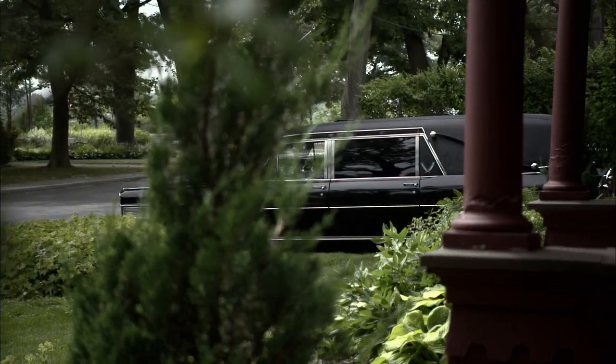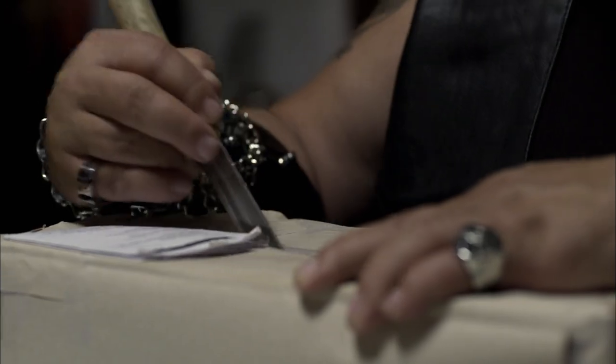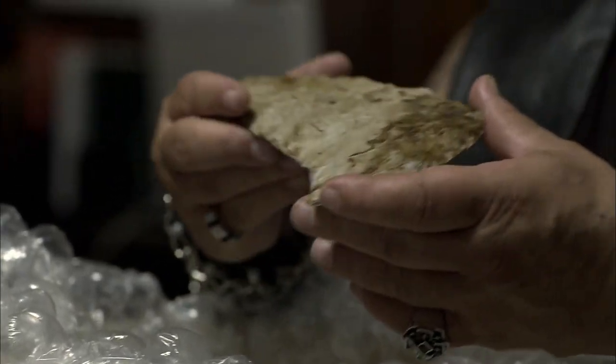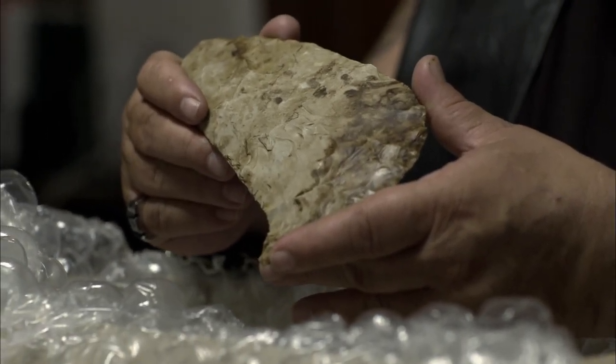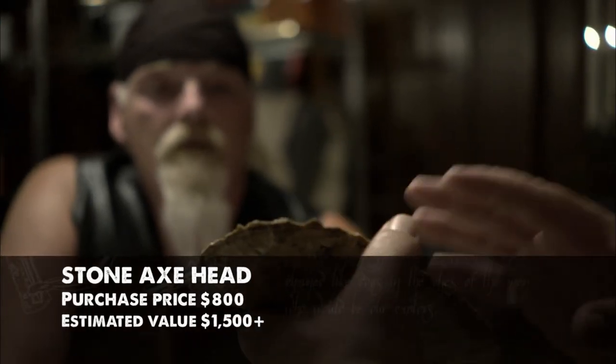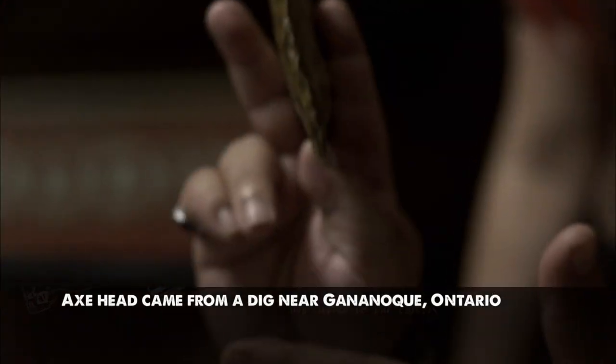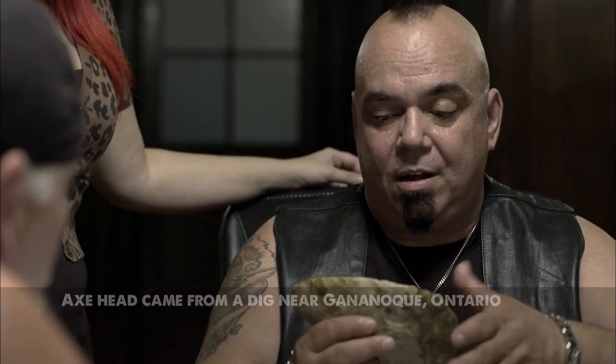Mail call! I've been waiting for this. You never know what's going to show up in the mail — it's like Twisted Christmas every day. This is a native axe head, and it's made of flint. The napping, which means the chipping on it, is totally authentic. I got it from an online seller that said it came from a dig that happened in the Gananoque region in the 1800s. It's either a tomahawk head, a war axe head, or some sort of a scraper, but it sure looks like an axe head to me.